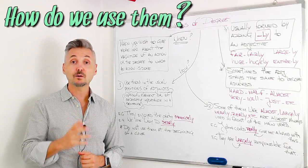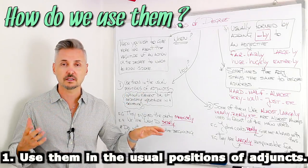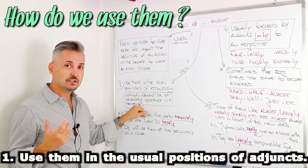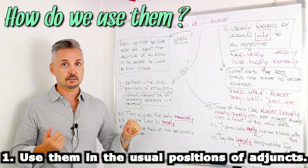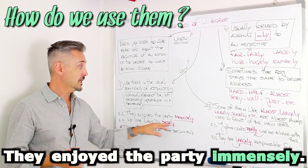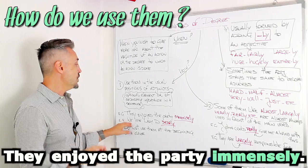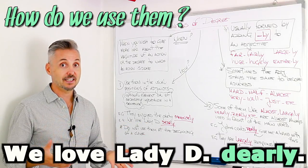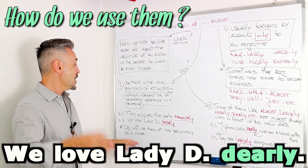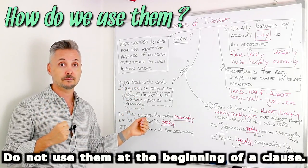Most importantly, how do we use adverbs of degree? The first rule: use them in the usual positions of agents. What are agents? Agents are optional elements of secondary importance in a sentence. Let's look at my introductory example: they enjoyed the party immensely. Immensely is at the end of the sentence or clause. We do not use adverbs of degree at the beginning of the sentence — never.